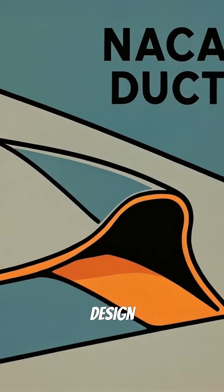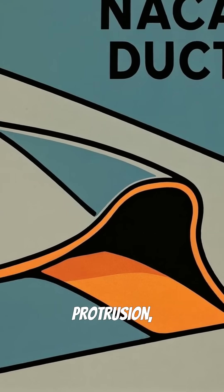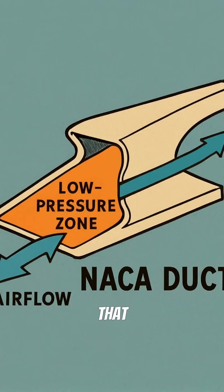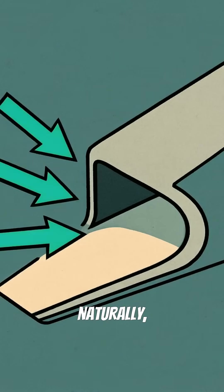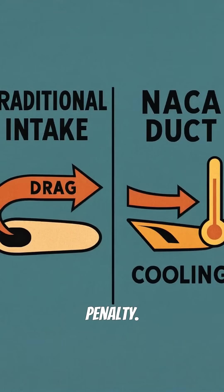But this ingenious design pulls air in without any external protrusion, using a clever depression that creates low pressure zones. Here's the genius part: as air flows over the surface, it gets sucked into the duct naturally, providing cooling without the drag penalty.